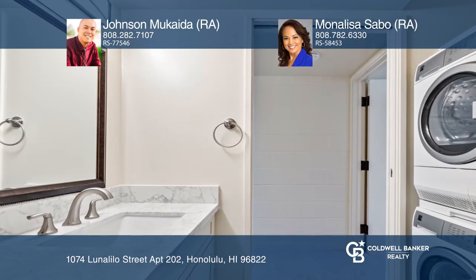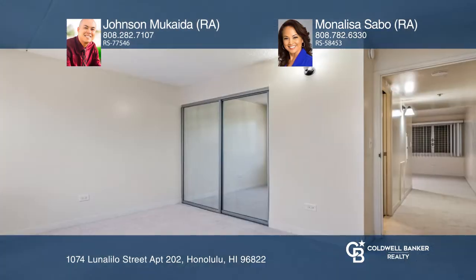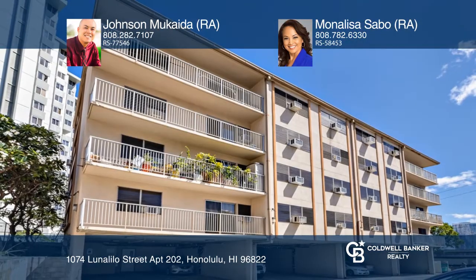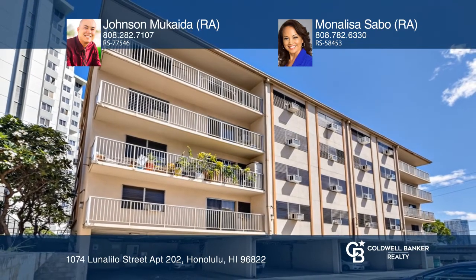In a great location, enjoy being close to bus stops, shopping, and more. Take the first step to buying your new home by calling Johnson Mukaida and Mona Lisa Sabo.